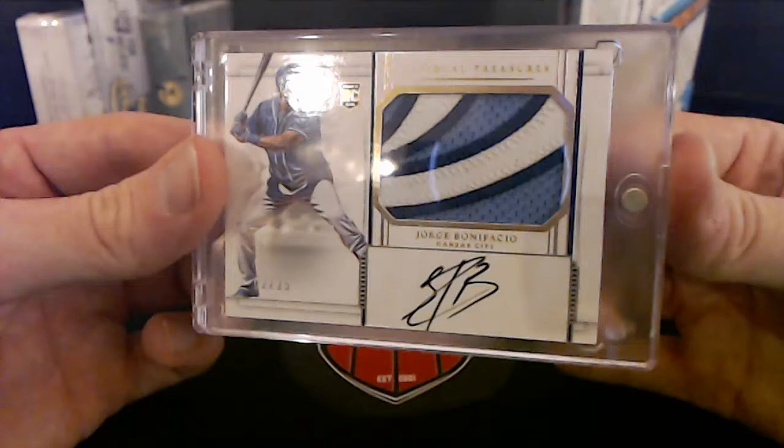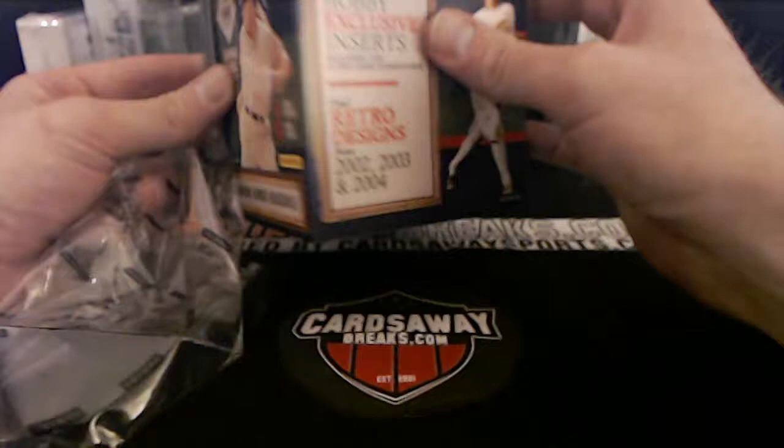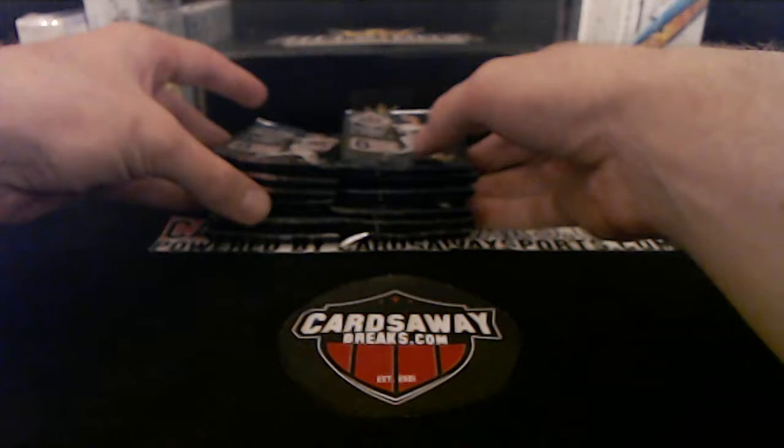19 Diamond Kings coming up — two autos or mems, usually one auto and one mem. Looking for the Downtown as well — they're really cool looking. They also put them in Diamond Kings kind of like the football Downtowns. Let's get a cut signature! Got one before, let's get another one like DJ Khaled.